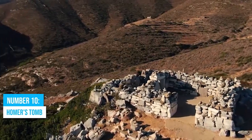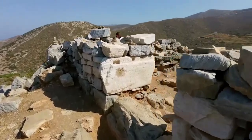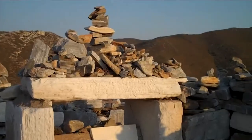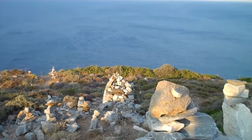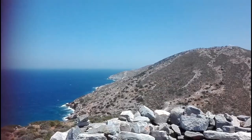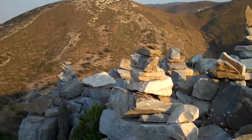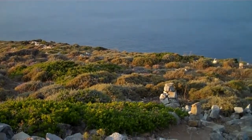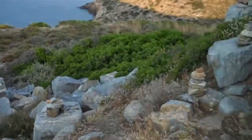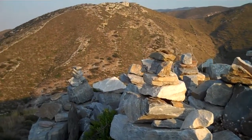Number 10: Homer's Tomb. Make your way to the northern part of Ios Island and uncover a legendary treasure — Homer's Tomb. This place is dripping with ancient Greek history and oozes cultural richness from every corner. Picture this: you're standing amidst awe-inspiring views, taking in the magnificence of this historical site while being surrounded by untouched natural beauty. The road leading up to the tomb is lined with rock fences, adding an extra touch of ancient charm.